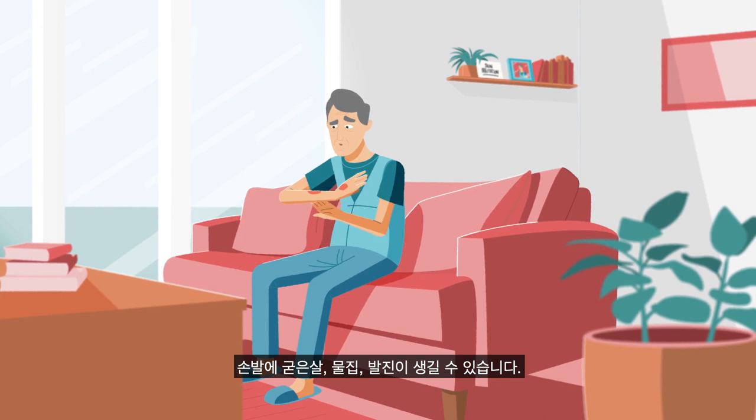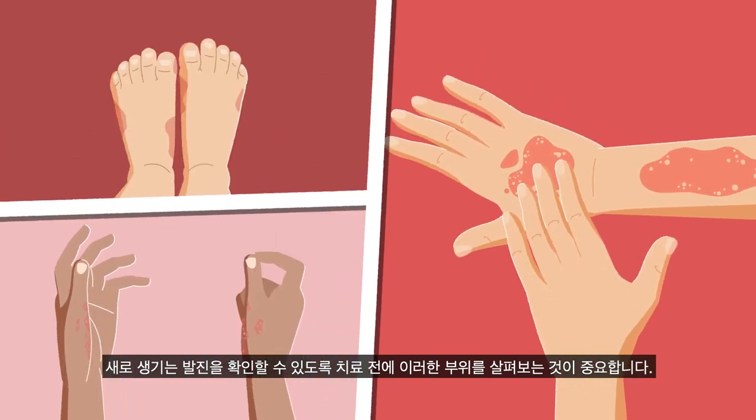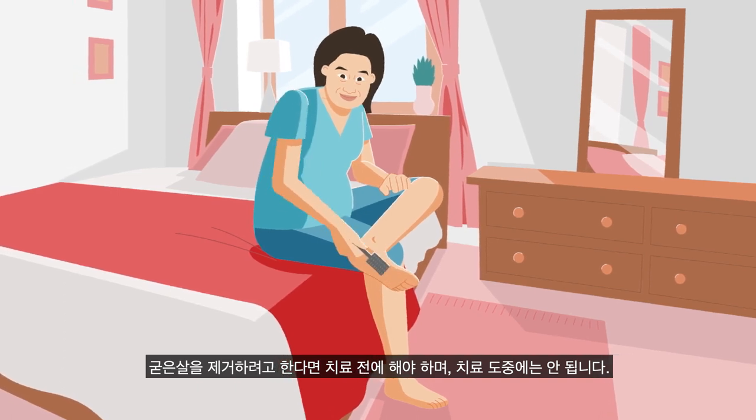Calluses, blistering and rashes can show up on your hands and feet. Checking these areas prior to treatment is important so that new rashes can be identified. If you would like your calluses removed, this should be done before, not during, treatment.